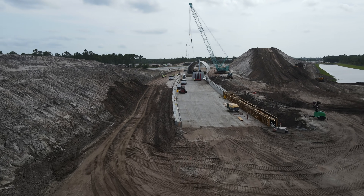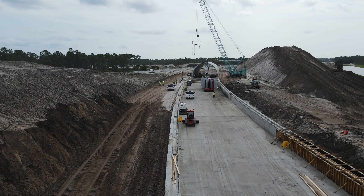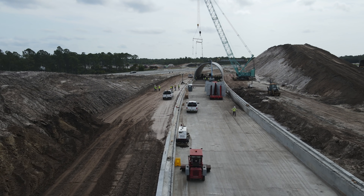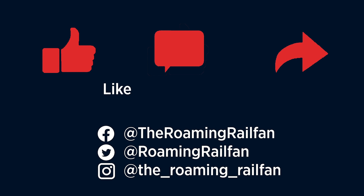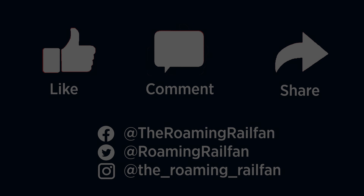I would like to thank Brightline for letting me come and document this process in action. Thanks for watching — be sure to hit the like button and subscribe, and also check out my social media pages.